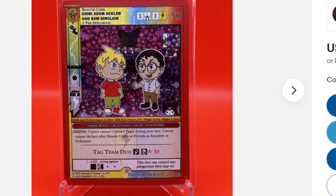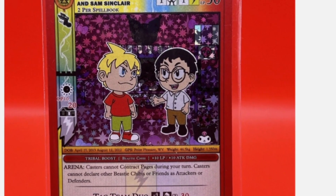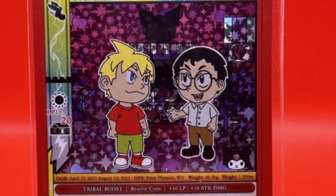Coming in at number 6 is a combination of the cards we just saw: Chibi Sam Sinclair and Chibi Adam Ackler, which is huge, especially if you're reading the manga.